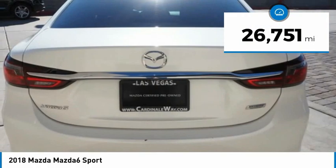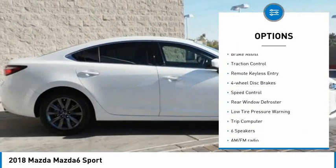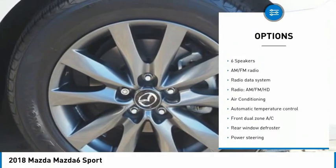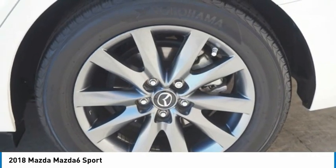This vehicle has less than 30,000 miles. Here are some of this vehicle's great options: electronic stability control, alloy wheels, brake assist, traction control, remote keyless entry, four-wheel disc brakes, speed control, rear window defroster, low tire pressure warning, and trip computer.